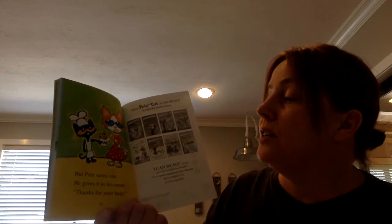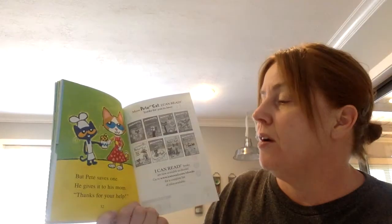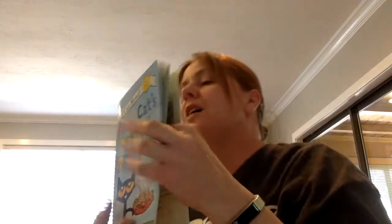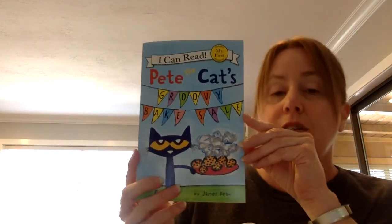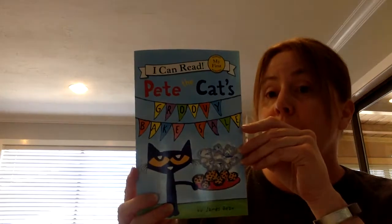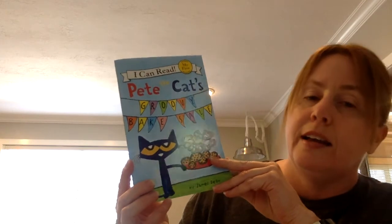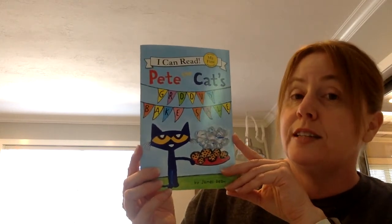But Pete saves one. He gives it to his mom. Thanks for all your help. Boys and girls, I love how Pete saved a berry groovy treat for his mom.